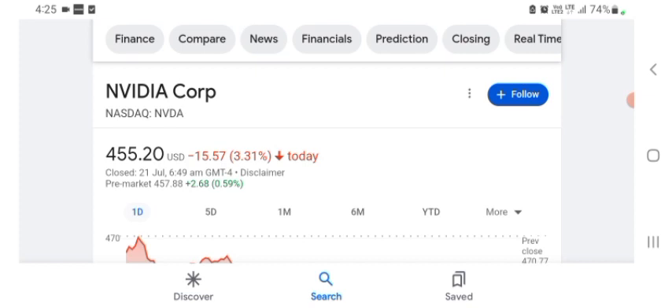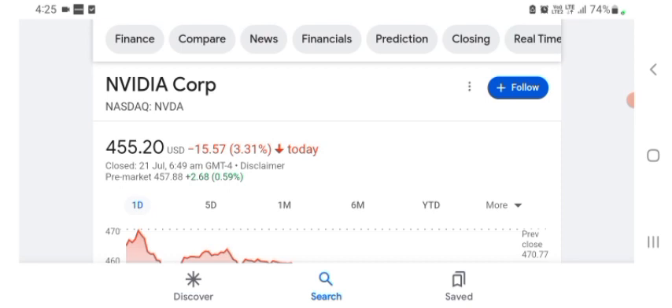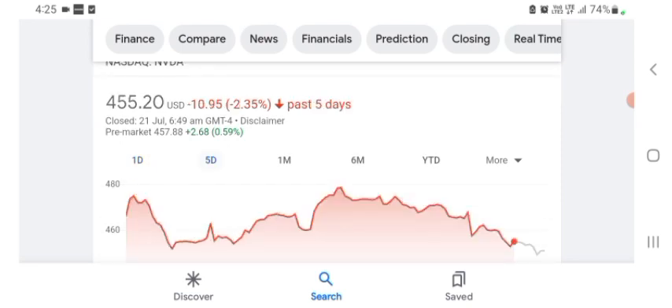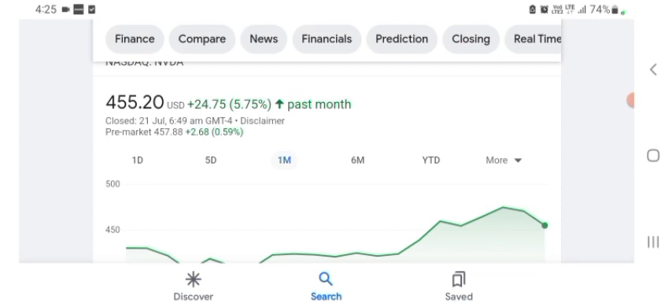It looks like they are doing things. The stock was trading at $455.20 with 3.31% negative in a day. In five days before, the stock was trading at 2.35% negative. In one month before, the stock was trading at 5.75% positive in a day.